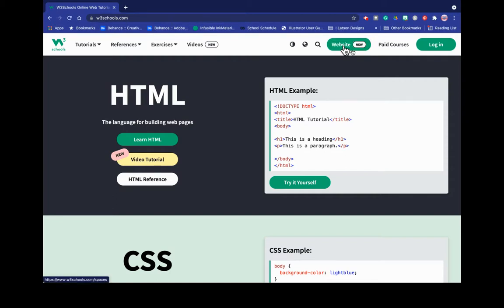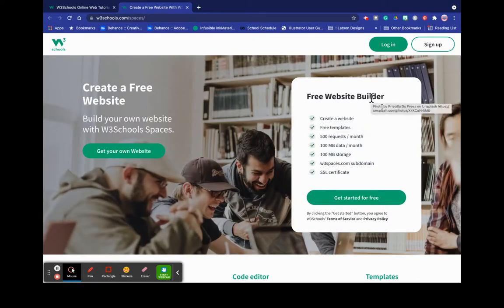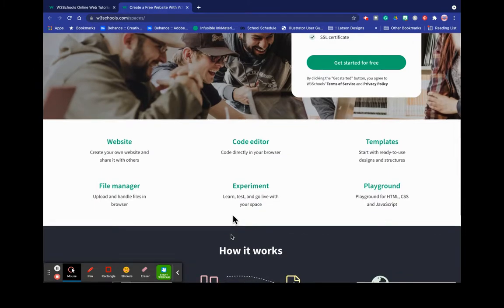So I did click this button — this is as far as I got, I promise. It opened up and I started reading the information. It said free space, free website builder, get started for free. Create a website, use free templates, you get 100 megs of data per month, storage, a subdomain, and SSL certificates. And then down here it says create your own website, share with others. There's a file manager, which usually means you can take your website and put it inside of here. Because remember we have the issues with GoDaddy and all that. And there's a code editor.